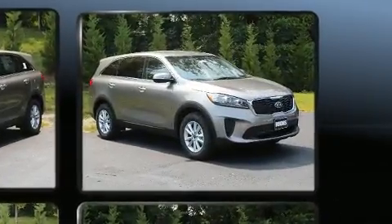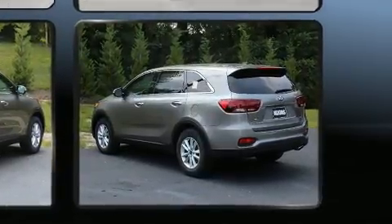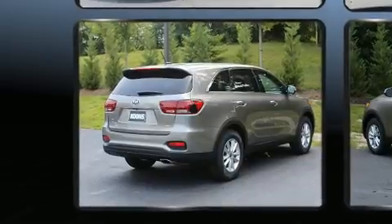This model accommodates seven passengers comfortably and provides features such as power door mirrors and heated door mirrors, remote keyless entry, rear wipers, and much more.